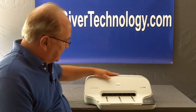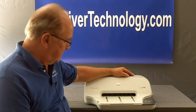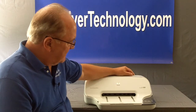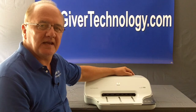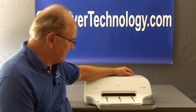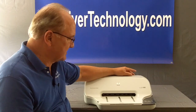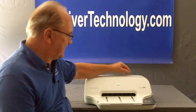This is a device that we basically refer to as computerless email. It's called the Presto system, and essentially what it is is a fax machine that allows you to receive emails.